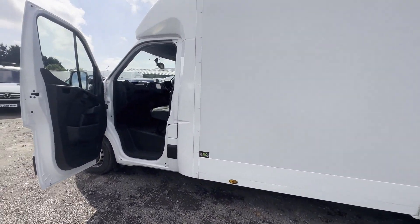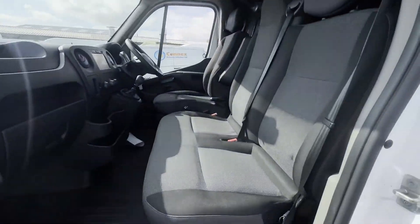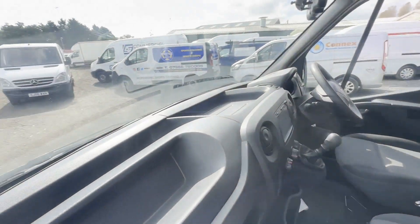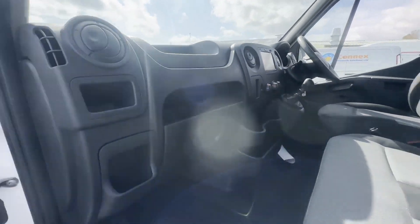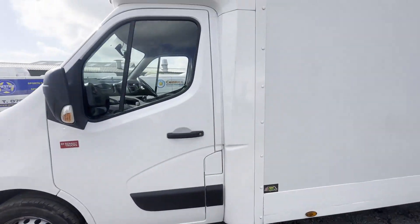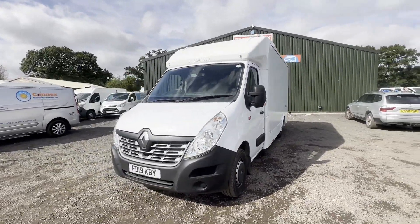One owner, well-maintained, very clean Luton low loader box van. First to see will definitely buy. Features: one former keeper, part service history, electric windows, cruise control, air conditioning, Euro 6 status.